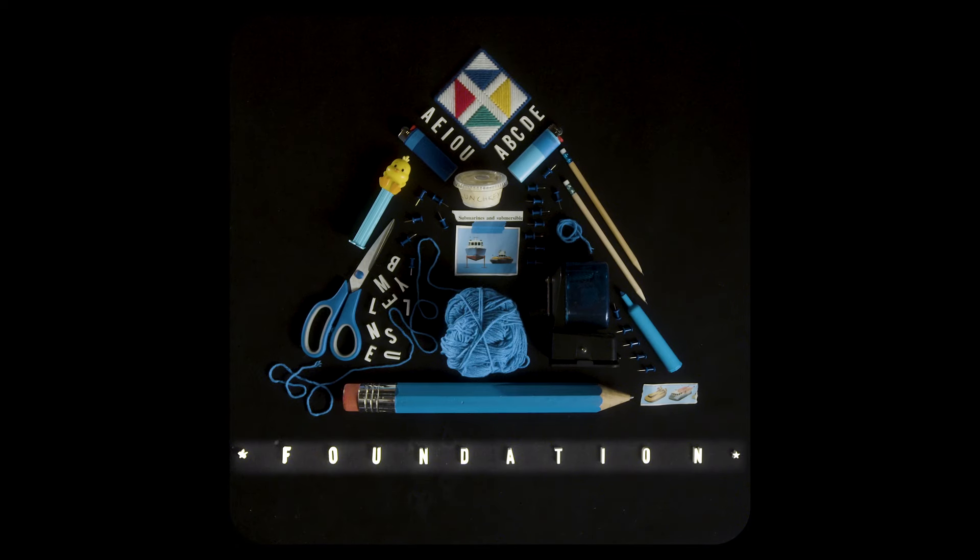The first brick you will lay is a clearly articulated vision. This brick will support the mission that is laid on top of it.